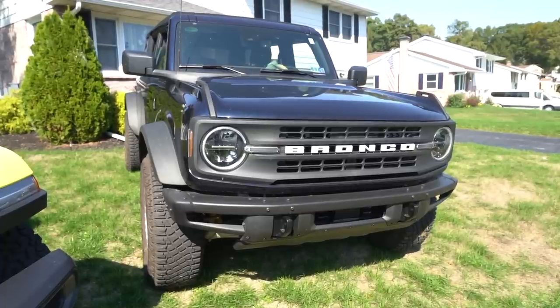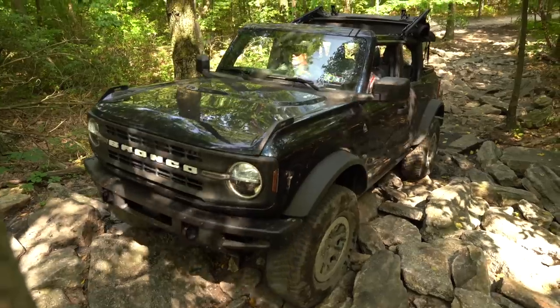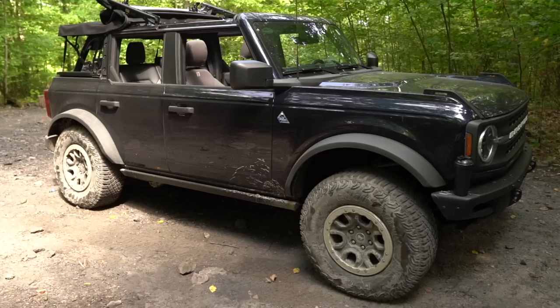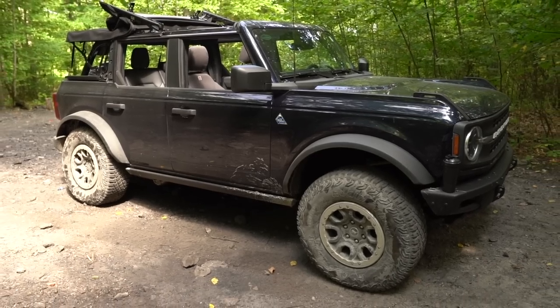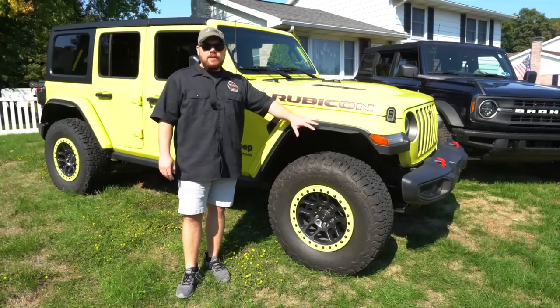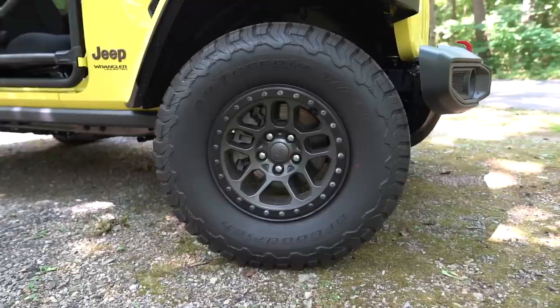Another big thing about the Ford Bronco — the body is a lot wider than the Jeep. I noticed that on the trail when we were out there; it just looks more menacing and a little bit bigger because the body is wider. But the Sasquatch fenders are easily removable — a couple of little twist knobs and you can pull them right off to get that clearance while you're on the trail.